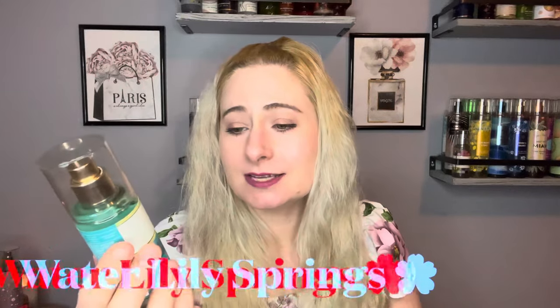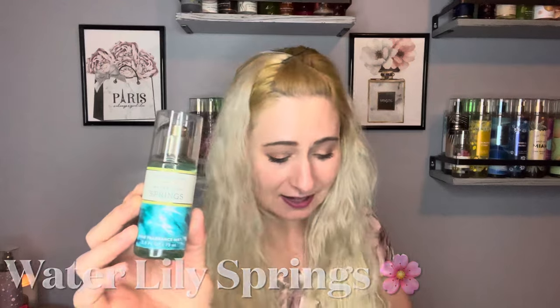So the first one, which is new, is Water Lily Springs. And this is actually out of stock online, so it seems to be a very popular one. In my store, there was a lot in stock though. So the description on this one is: